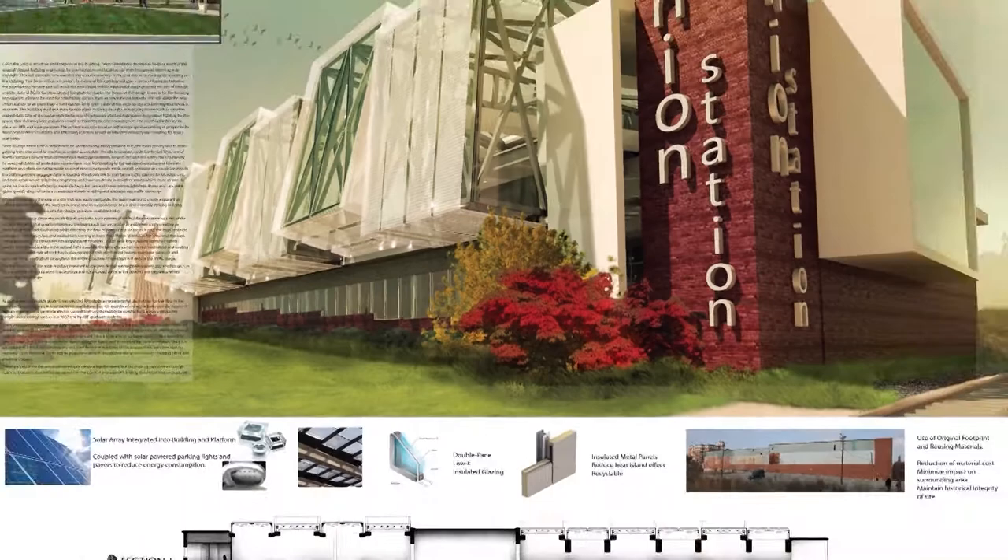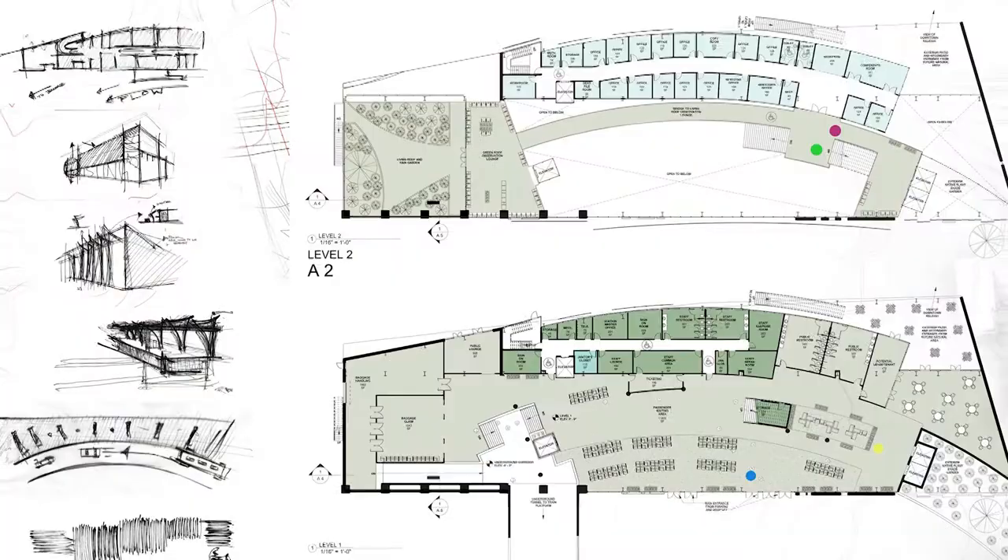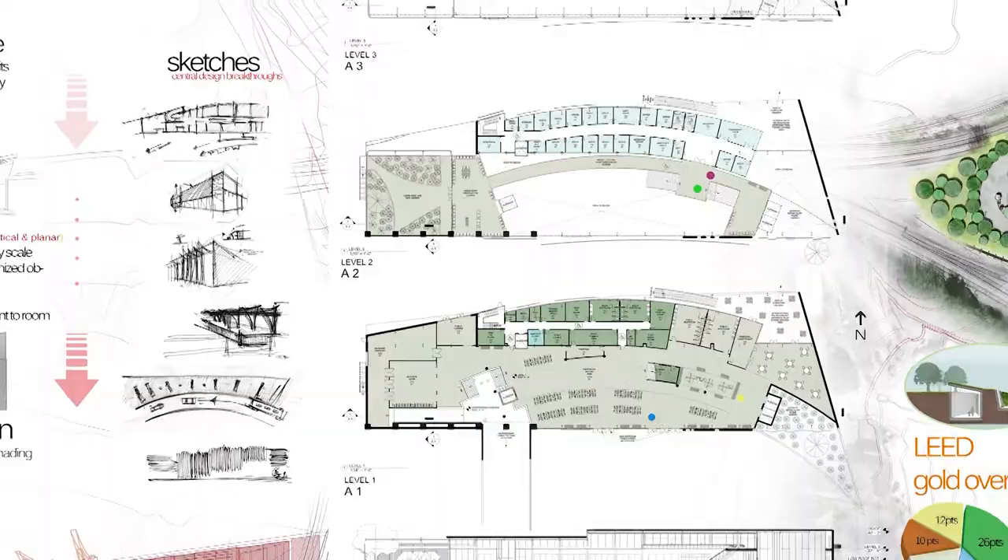We're also situated within a department that has an architecture program, and so we do a lot of combined projects with them so that the students can have a real-world experience with their work.